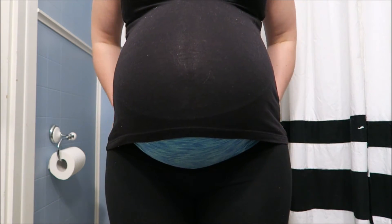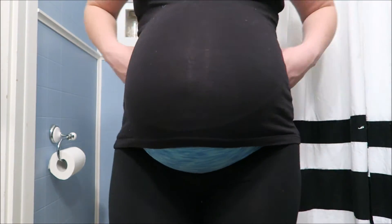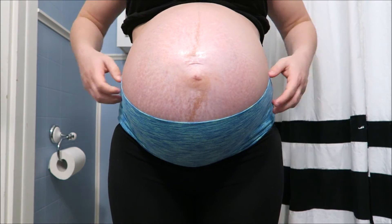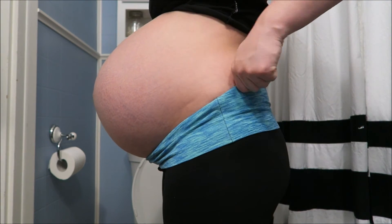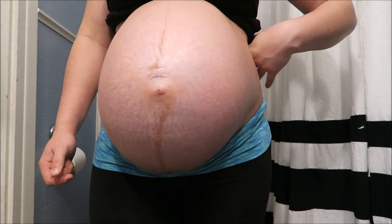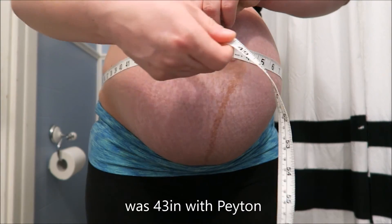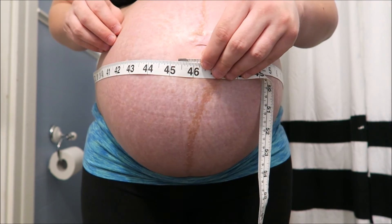Here's my belly at 37 weeks and three days pregnant. You can see it's giving me a lot of handles from this waistband cutting in. I'm definitely getting big and you can see I'm getting some new stretch marks — lovely. It looks like we are measuring at almost 45 and a half centimeters.